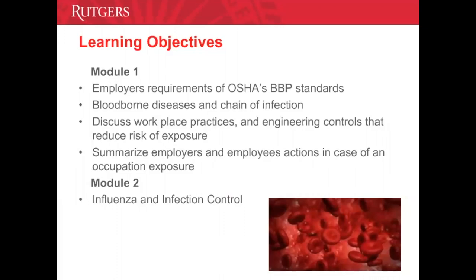Lastly, we will summarize employers' and employees' responsibility in case of an occupational exposure to bloodborne pathogens and the specific exposure control plan. Module 2 will cover influenza and infection control.